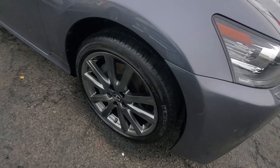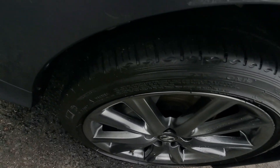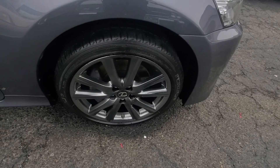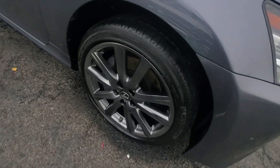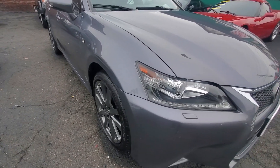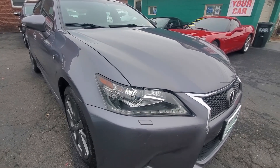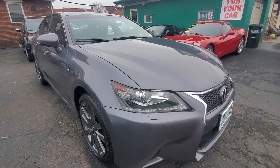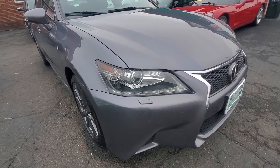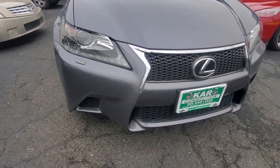Here's your front passenger side tire and wheel. The tire is a Michelin 235/49/19, all around very good tread. This vehicle has a clean VIN history, no accidents, I believe about two owners. If you look down the side of the vehicle you can see it's straight — no signs of scratches, dents, dings, or any kind of paint work.